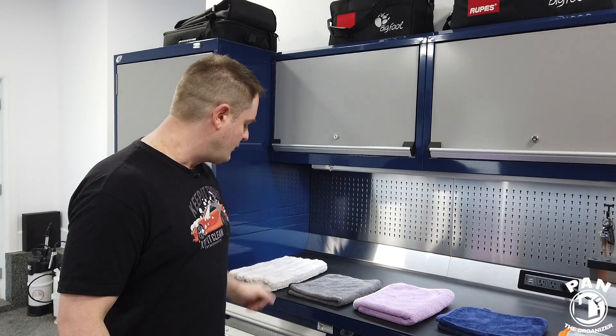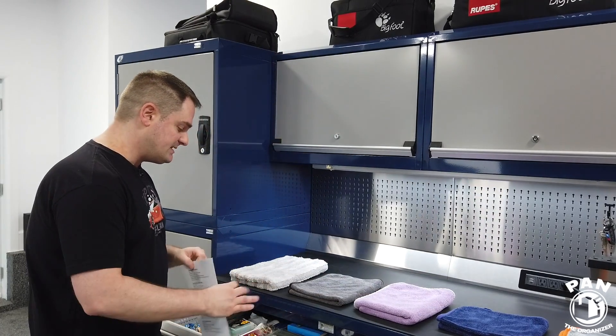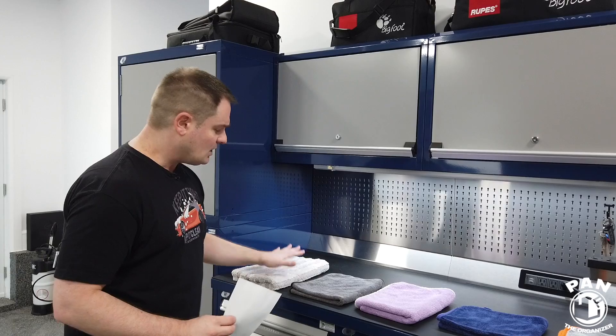Today we have a selection of five microfiber towels that are in my detailing arsenal, and these are, in my opinion, some of the five best ones out there. If there are any more that you guys love to use, let me know in the comments section. I'm going to use a trusty sheet that I prepared because all of them have different properties and technologies.